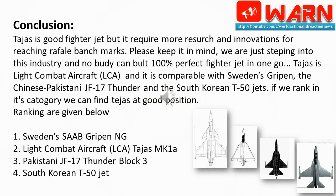Conclusion: Tejas is a good fighter jet but it requires more research and innovation to reach Rafale benchmarks. Please keep in mind we are just stepping into this industry and nobody can build a 100% perfect fighter jet in one go. Tejas is a light combat aircraft (LCA) and it is comparable with Sweden's Gripen, the Chinese/Pakistani JF-17 Thunder, and the South Korean T-50. If we rank it in its category, we can find Tejas at a good position.